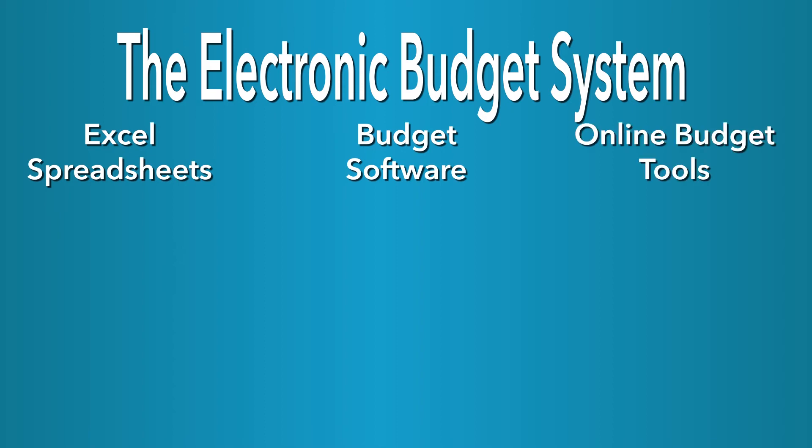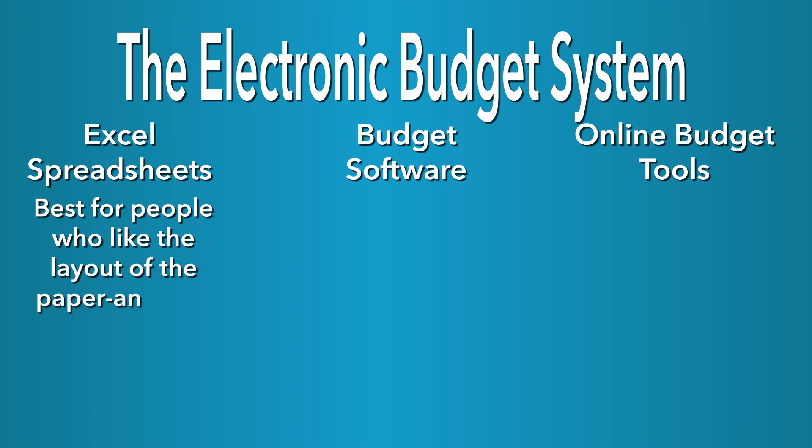The electronic budget system. There are many kinds of electronic budget systems including Excel spreadsheets, budget software, and mobile apps. An Excel spreadsheet budget is best for people who like the layout of the paper and pencil system but prefer to use an electronic tool.